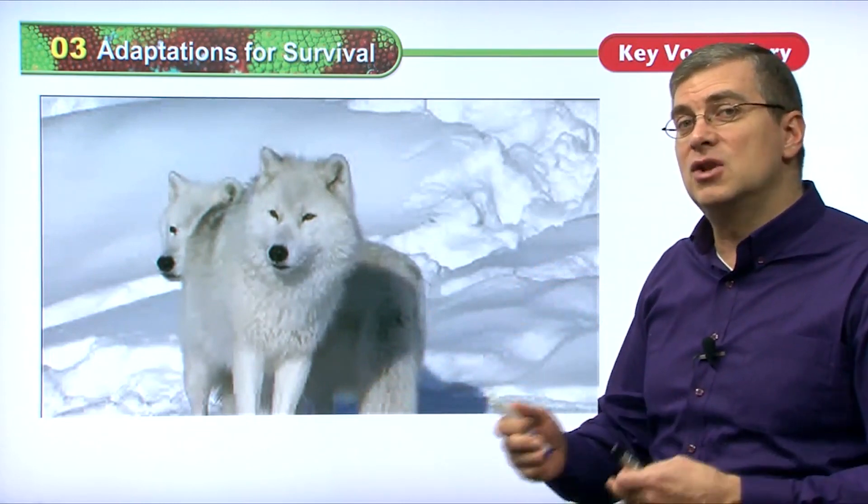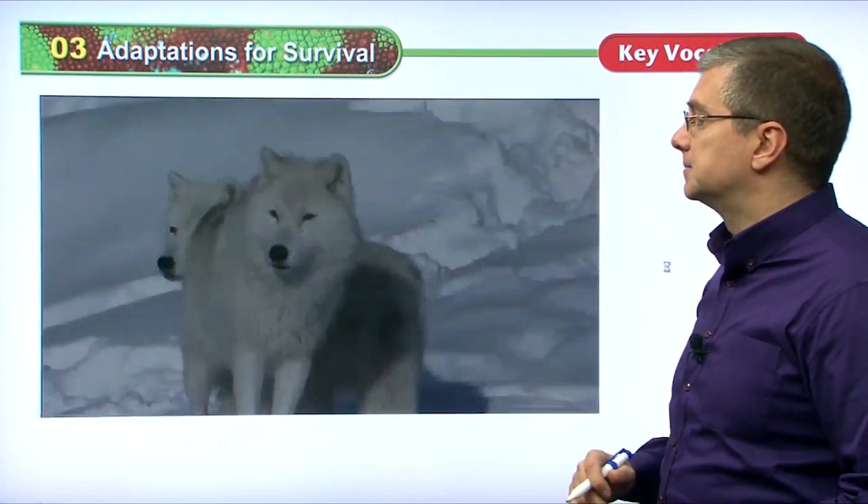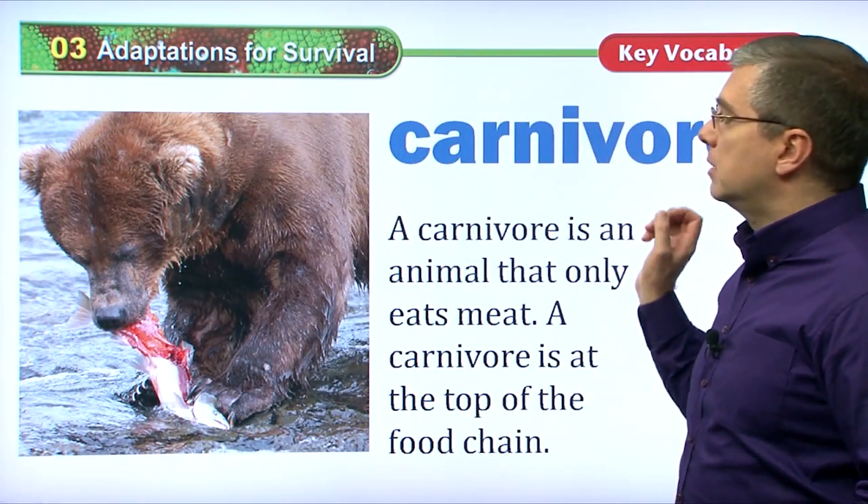Some wolves will change the color of their fur with the seasons — they'll be brown in spring or summer, and in the winter their coat changes to white. So some animals will adapt with the changing seasons. That's very interesting.